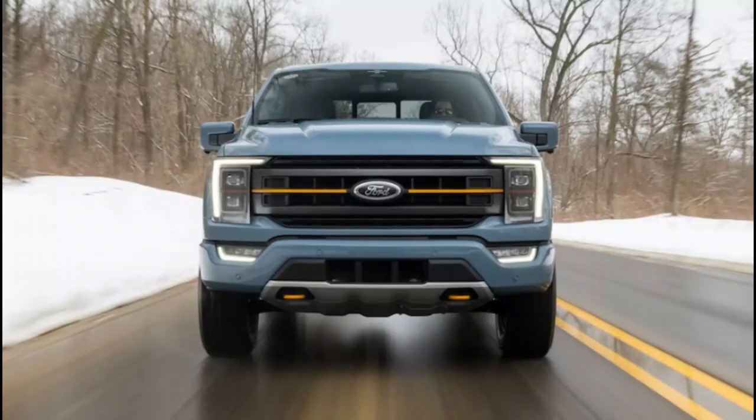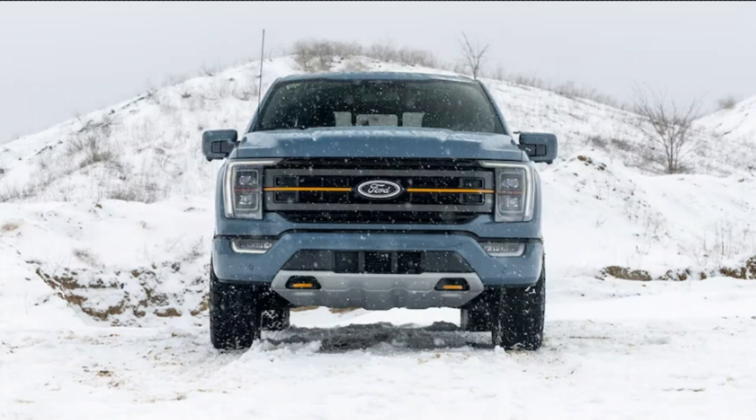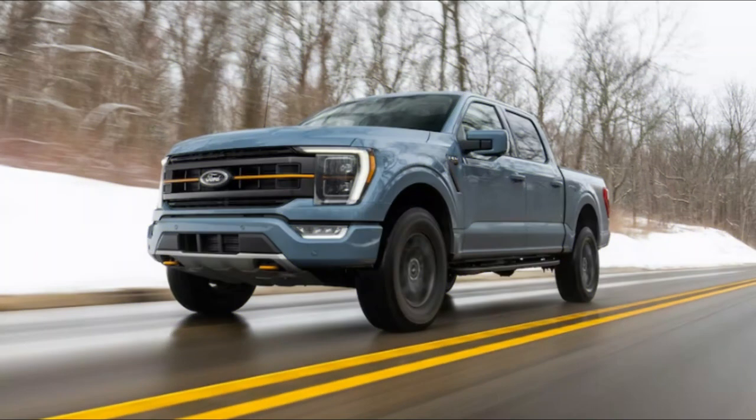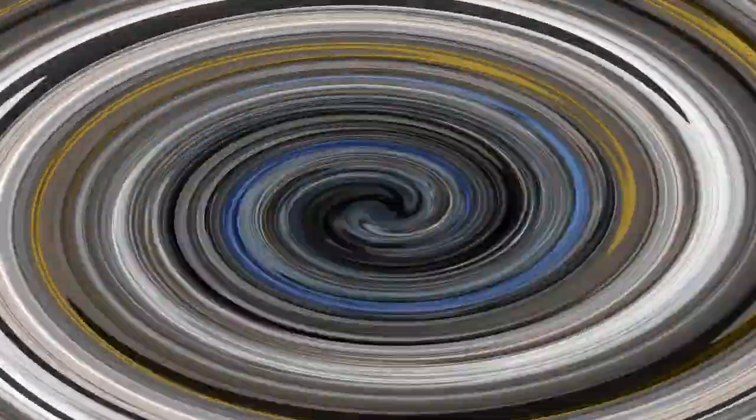2023 Ford F-150 Tremor First Test. America is smack in the middle of a golden age of mudslinging, but you don't need to doom-scroll Twitter or walk the halls of Washington, D.C. for proof. Instead, stroll through any parking lot, where factory off-road pickup trucks are stacked like firewood.